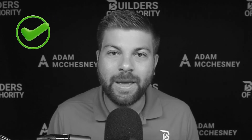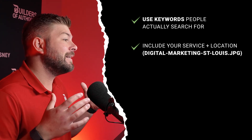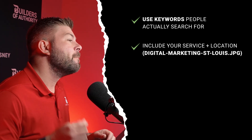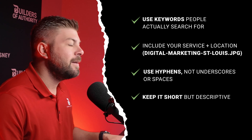Let's talk about what to do and what to avoid when naming your files. Things you do want to do: use keywords people are actually searching for; include your service plus location — like 'digital-marketing-st-louis' — and I'll show you how to use ChatGPT to figure out what to name these files. Use hyphens, not underscores or spaces. Keep it short but descriptive. Make each file name unique — if you have an auto glass company, don't use 'auto-glass-repair-st-louis' for every single photo. Switch it up and use keyword variations.